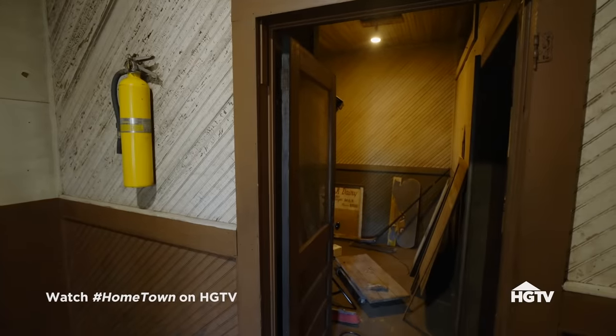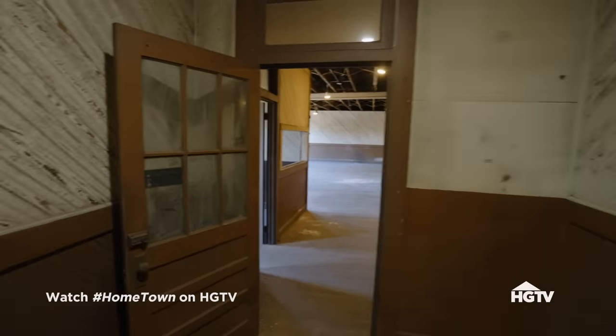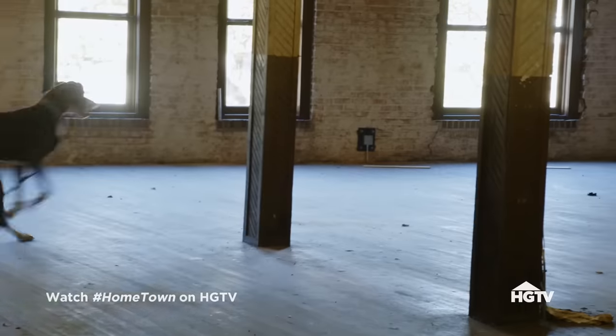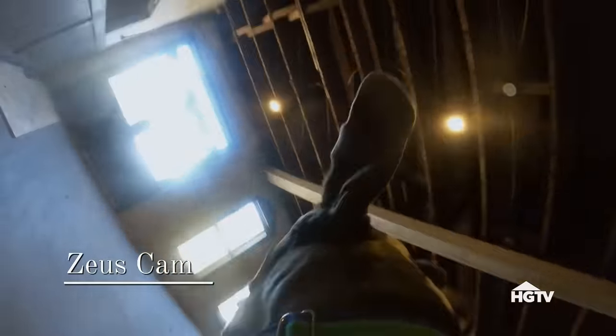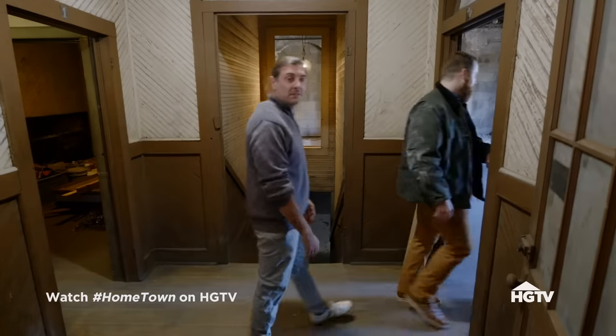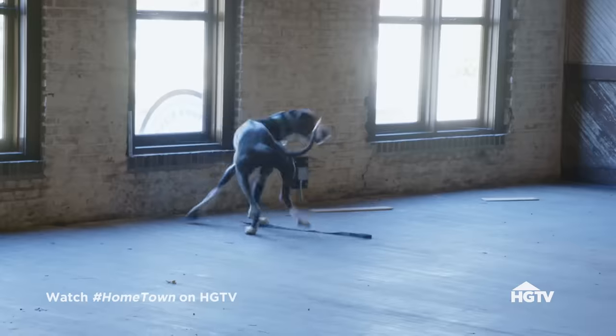We were thinking this could be the office, so you could keep residence separate from work. He's going to explore the space. Let's step in here — this is a great place to start. You really get a sense for the design of this upstairs space here, with these windows.